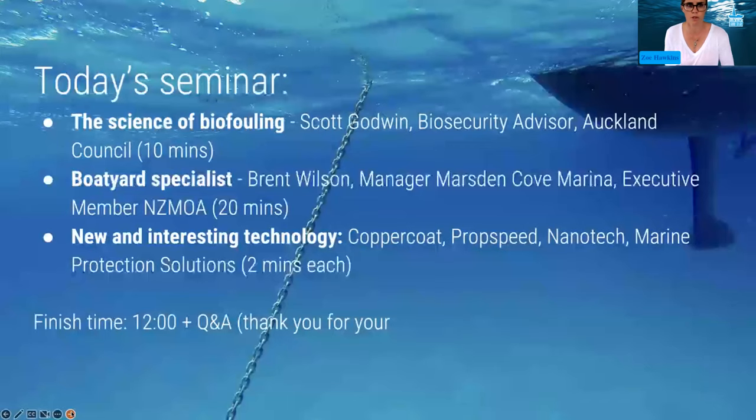A big welcome to our speakers today. First up we have Scott Godwin from Auckland Council. He's a marine scientist and he will talk to you about the science of biofouling. We've also got Brent from Marsden Cove Marina, an executive member of the New Zealand Marina Operators Association. He's going to talk about the practical aspects of cleaning and maintaining your boat and choosing an antifoul. Then we have four product specialists who will speak about innovations in managing biofouling on all kinds of boats, from commercial shipping to the smallest recreational vessels.